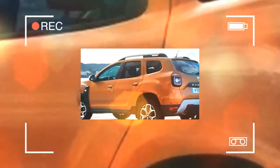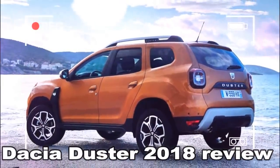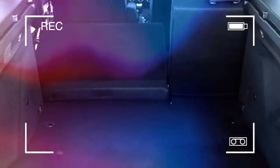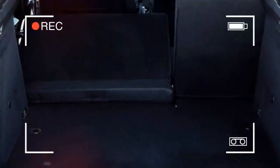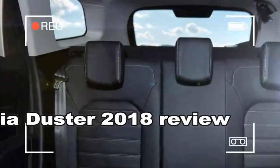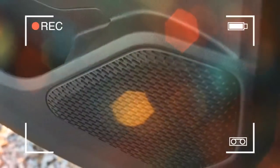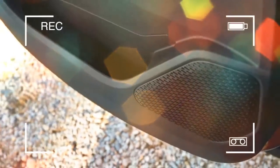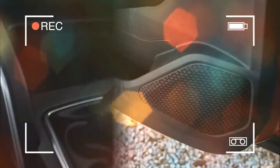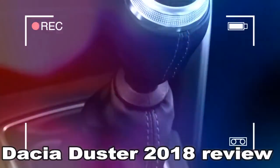However, for 2018 Dacia is injecting some style. The new model, which was revealed at September's Frankfurt Motor Show, will appear in UK dealers in mid-2018. It's built on the same platform as before, and the dimensions remain virtually unchanged. The design is fresh, but while there's more jewellery and the odd upmarket trinket, it's still recognizable as a Dacia.